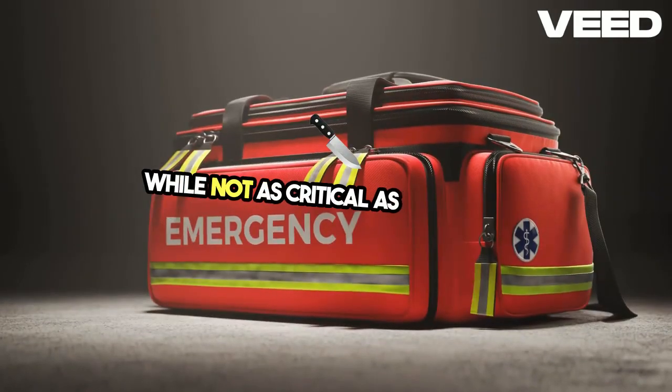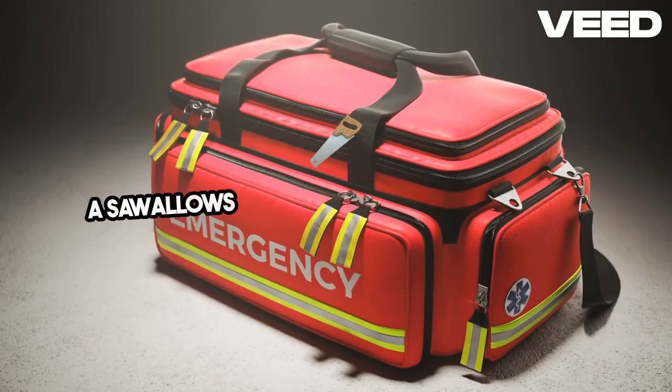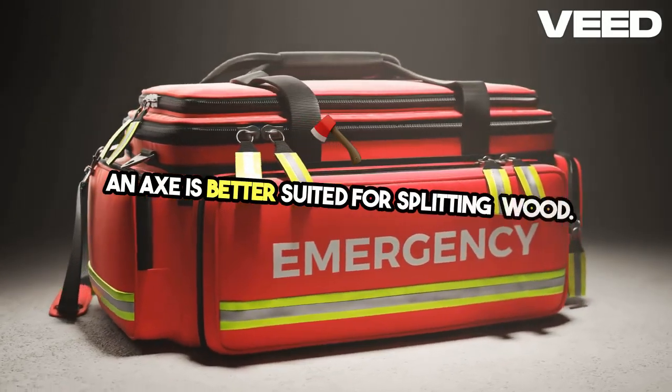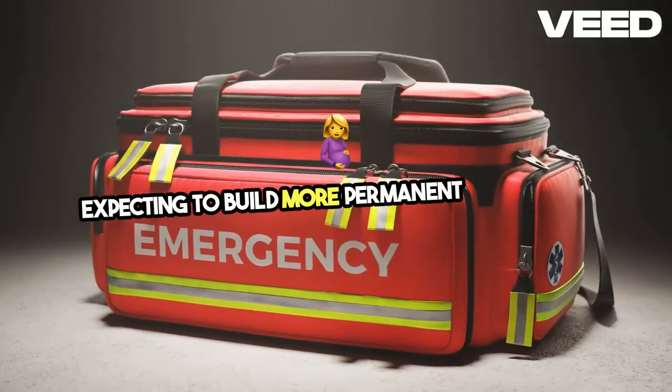While not as critical as the knife, a folding saw or compact axe can be invaluable for gathering wood and constructing shelter. A saw allows for more precise cutting, while an axe is better suited for splitting wood. Both tools are highly recommended if you're venturing into dense wilderness or expecting to build more permanent structures.